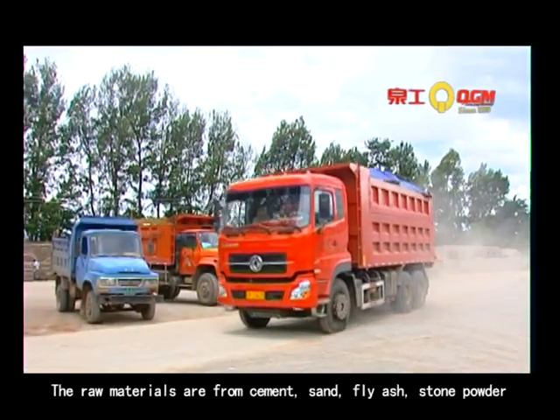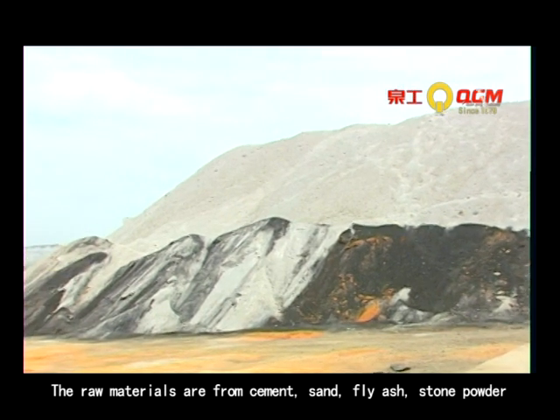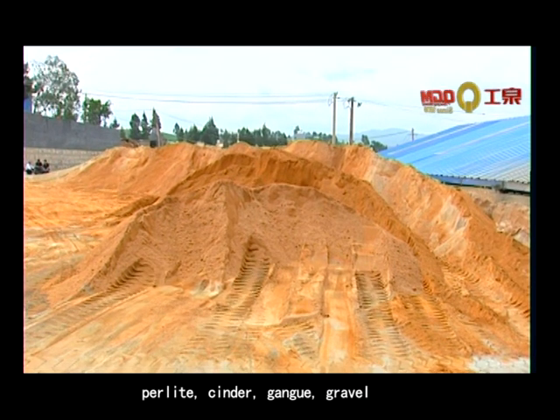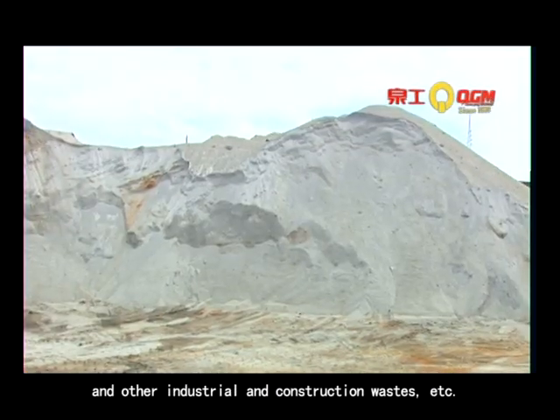The raw materials used are cement, sand, fly ash, stone powder, slag, perlite, cinder, gravel, and other recycled construction waste, etc.